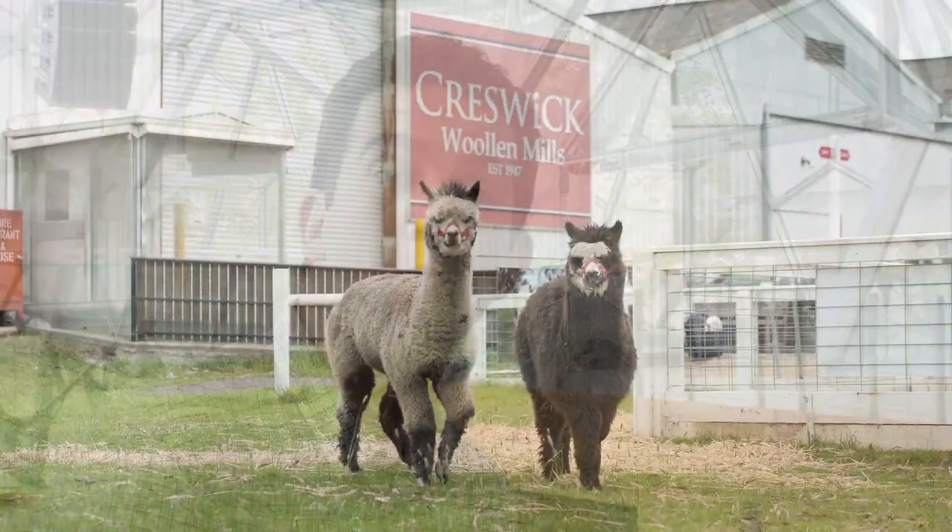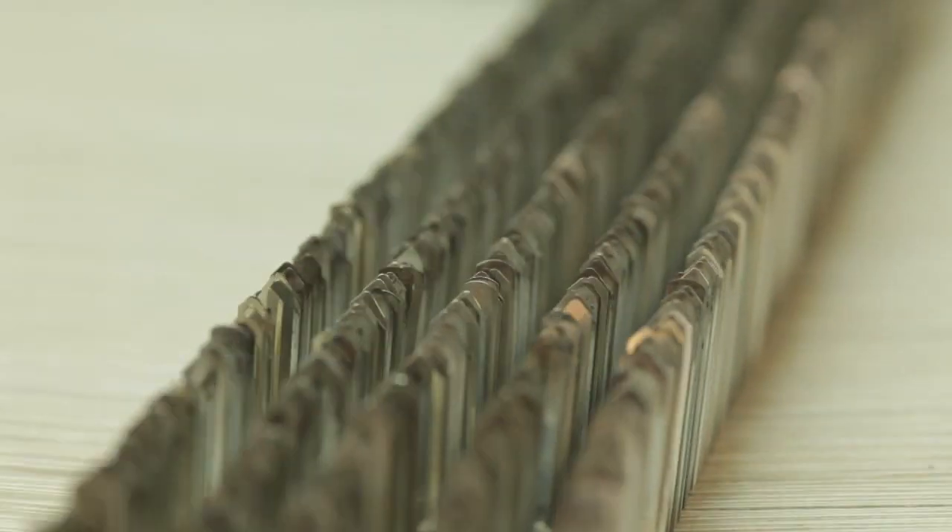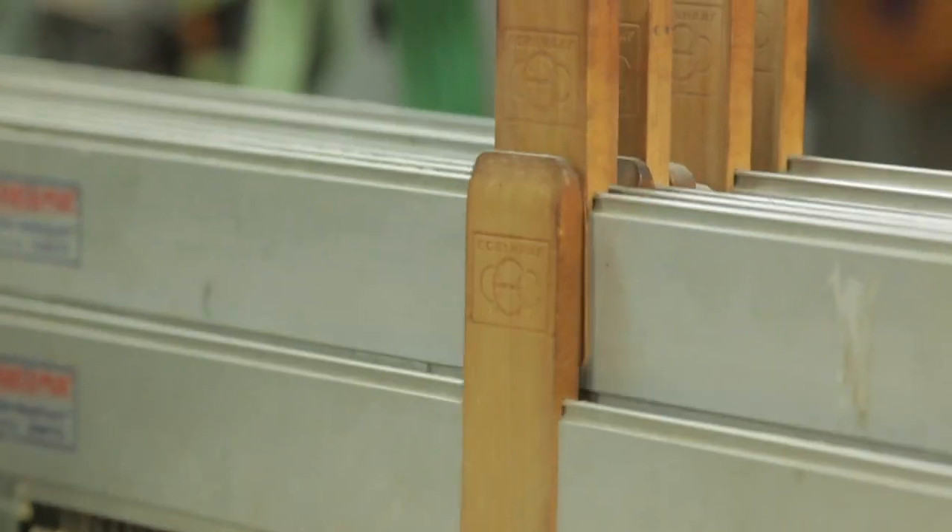In 1947 our late grandfather Paul Rezoe opened Creswick Woollen Mills. In the 60 years since that opening, Creswick has grown and flourished and today is the last coloured wool mill remaining in Australia.